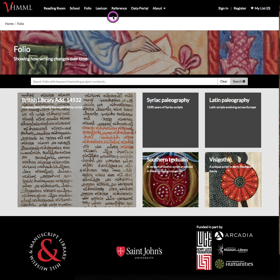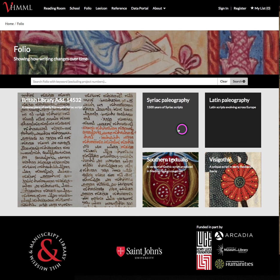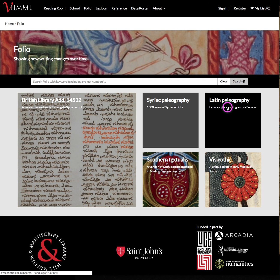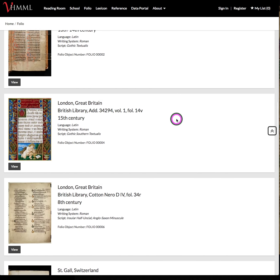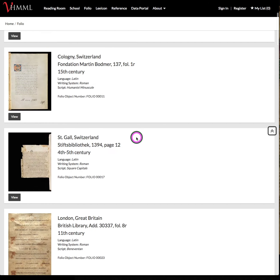Folio, in many respects, works the same way as Reading Room. It has the same search interface with limited fields to search based upon the unique characteristics of this database, but it also has simple boxes here which will allow you easy navigation into the site. If you wish to study Latin paleography, one simple click will give you a list of our album of extensively researched manuscripts for paleographic analysis, including this very lovely manuscript from London at the British Library in Southern Textualis.